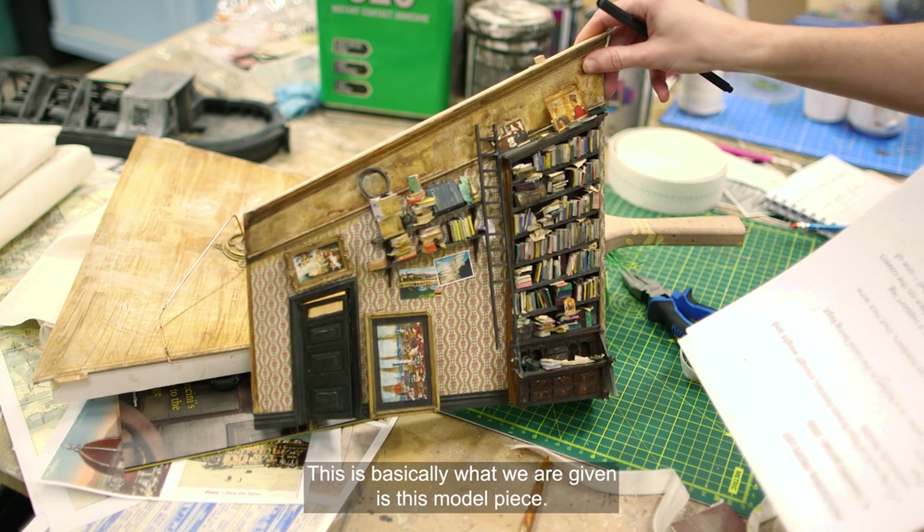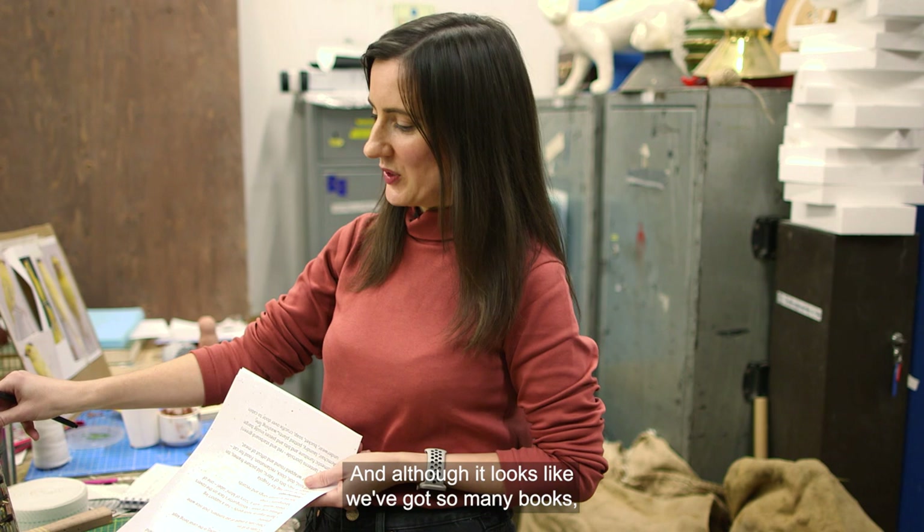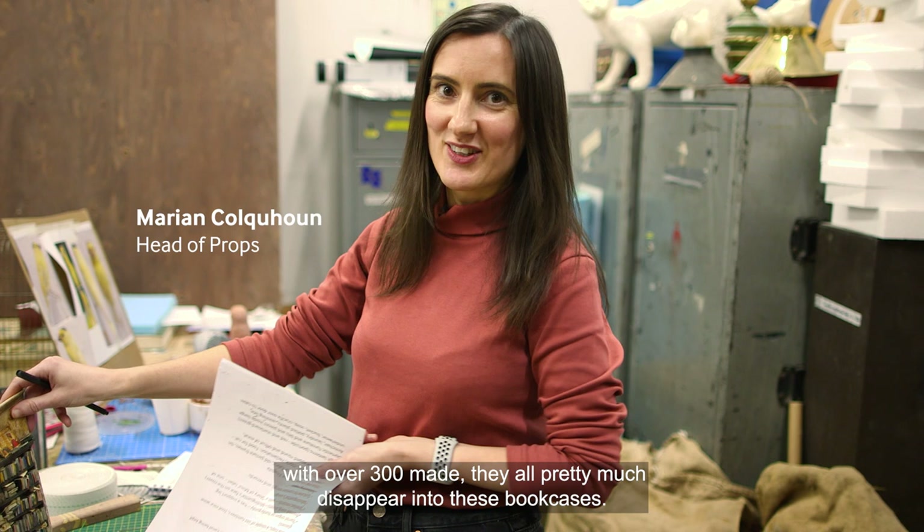This is basically what we are given as this model piece, and although it looks like we've got so many books, with over 300 made, they all pretty much disappear into these bookcases, so it's a huge undertaking.